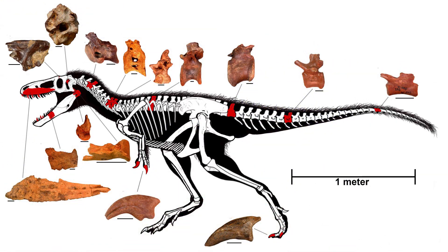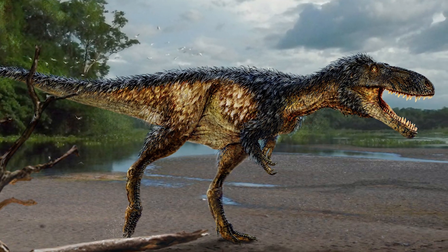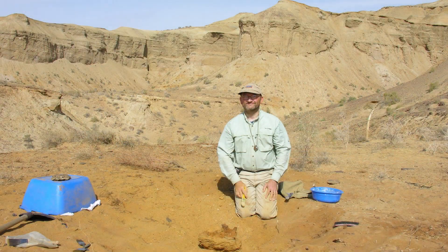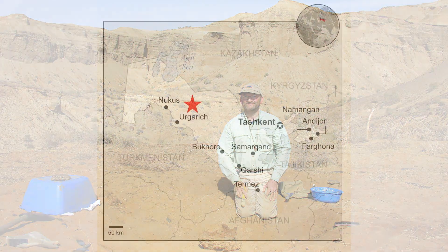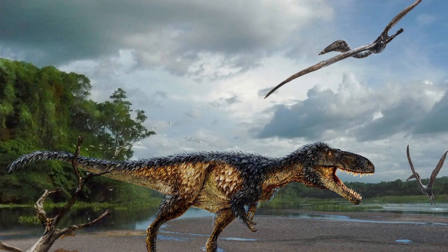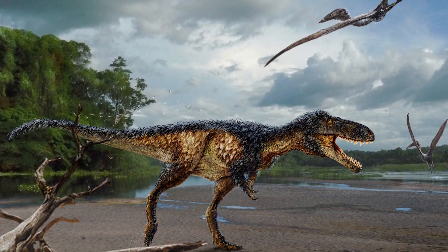A newly discovered species named Timurlangia lived about 90 million years ago and fills a 20 million year gap in the fossil record of Tyrannosaurs. Timurlangia was a nimble pursuit hunter with slender, blade-like teeth suitable for slicing through meat, says Hans Seuss, the paleontologist who excavated the fossils in Uzbekistan. Clues from the life of Timurlangia allow us to fill in the gaps and better understand the life and evolution of other related dinosaurs like T. rex.